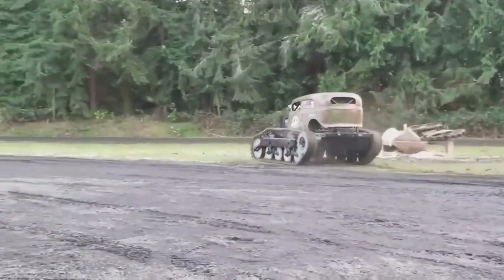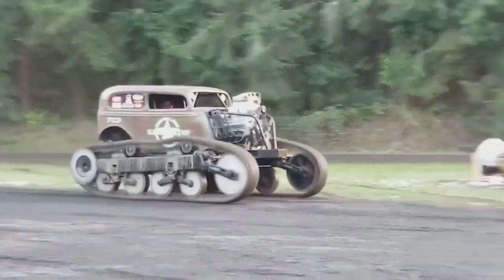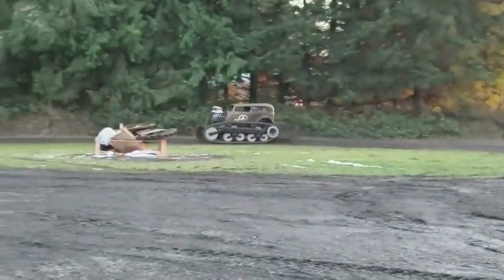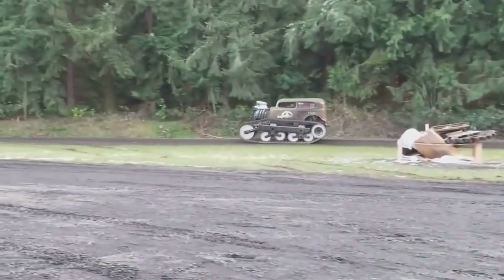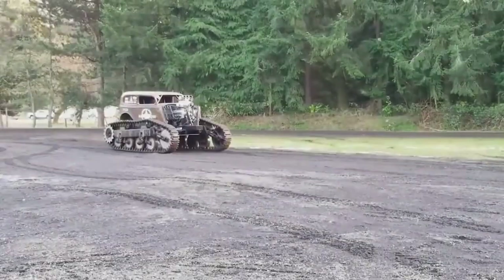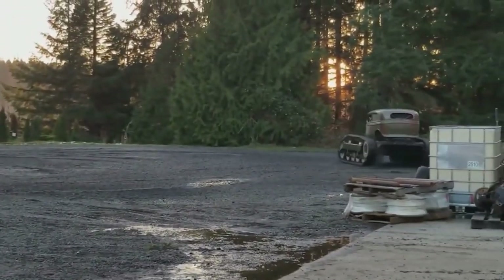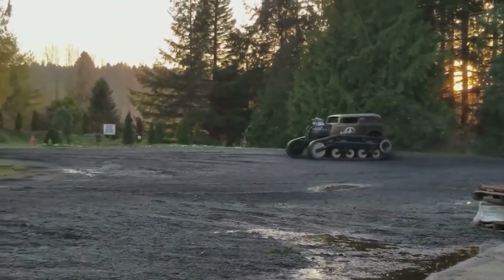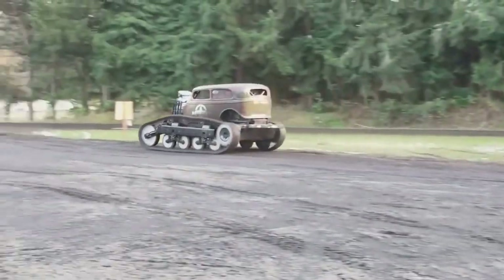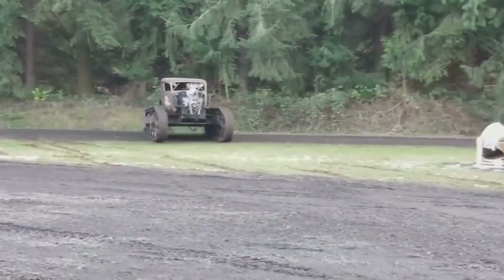A monster truck — known for powerful engines and large wheels — also drove into our selection, though the wheels were replaced with caterpillar tracks. It's based on a 1934 sedan. There is no specific data on its tuning, but the basic version produces 675 horsepower, so the driver obviously doesn't complain about a lack of power.